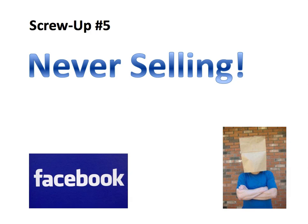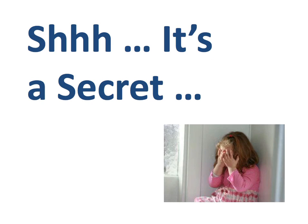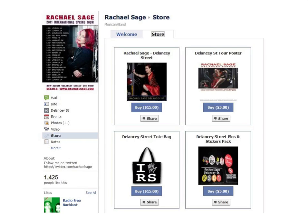Screw-up number five: never selling. On the opposite end of the spectrum from always selling is never selling, and this is a major screw-up too. Some creative types are so worried about being perceived as greedy or pushy that they never make people aware that they have stuff for sale — they never give fans the opportunity to support them financially. So while you're delivering value, asking questions, and engaging with your fans, don't forget to make them aware of the cool things you have for sale. Don't go overboard with sales pitches, but don't shy away from them entirely. Strike a balance and give your fans an opportunity to help and support you.